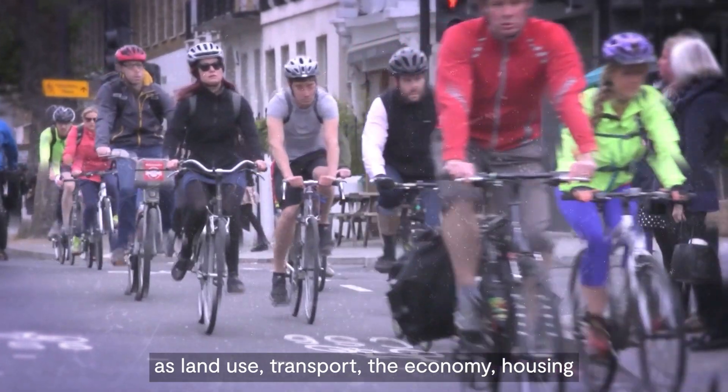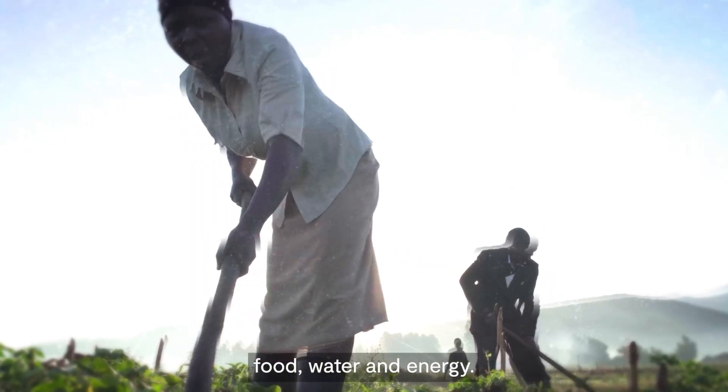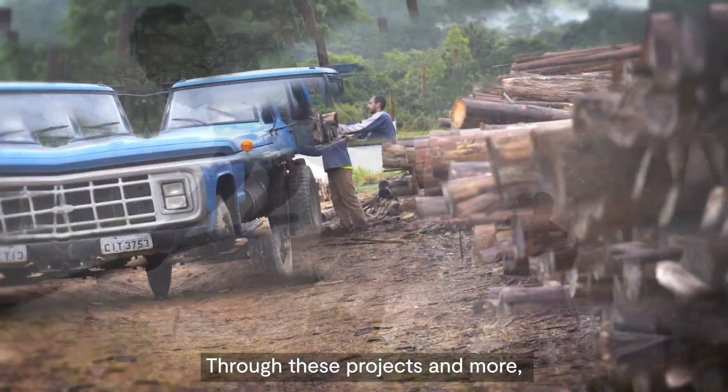We fund research into sustainability and solutions across areas as diverse as land use, transport, the economy, housing, food, water and energy.